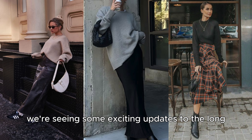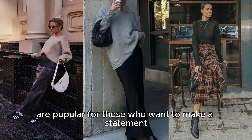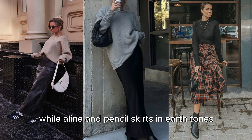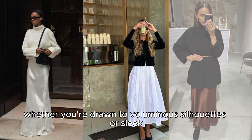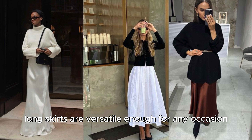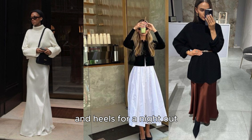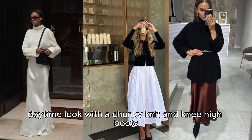This year, we're seeing some exciting updates to the long skirt trend. Flowy maxis with bold prints are popular for those who want to make a statement, while A-line and pencil skirts in earth tones and jewel colors cater to more minimalist tastes. Whether you're drawn to voluminous silhouettes or sleek tailored cuts, long skirts are versatile enough for any occasion. You can dress them up with a fitted blouse and heels for a night out, or go for a chic daytime look with a chunky knit and knee-high boots.